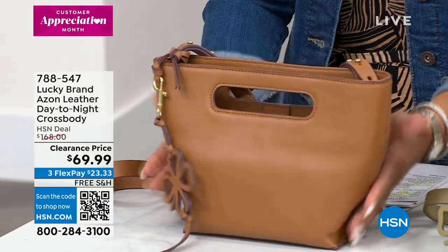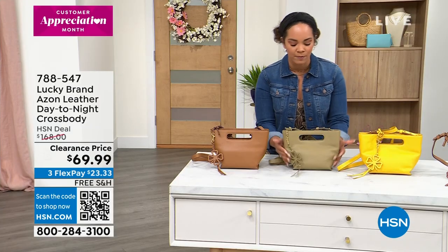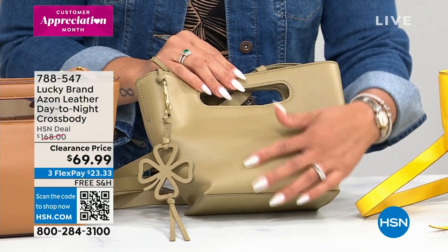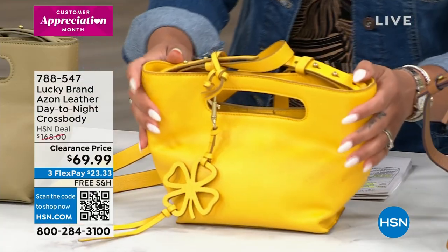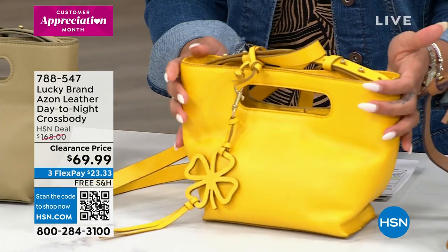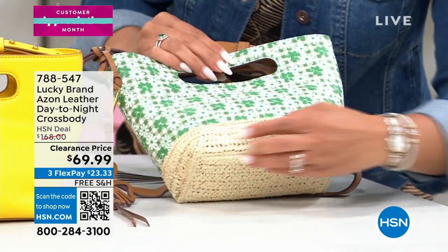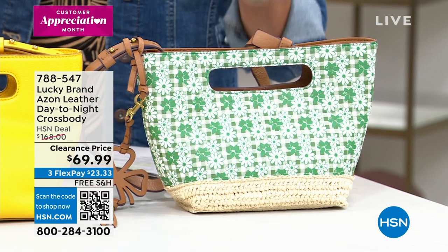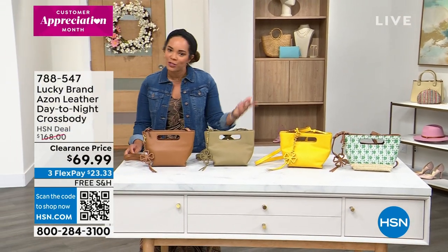This one right here is a Topanga tan — a perfect size for an everyday crossbody style. This one is called olive oil. Look how beautiful that is — green is a great neutral and this olive shows you that. Here's mimosa; 56 left in the mimosa. You can have your mimosa and your mimosa! And if you love florals or prints, even that woven material at the bottom, this is called the Juniper Multi. We have 94 left. $23.33 — use FlexPay on any debit or credit card and we ship to you for free.